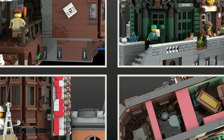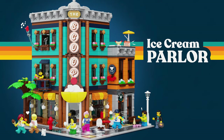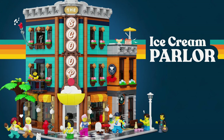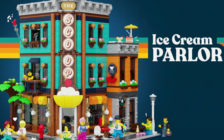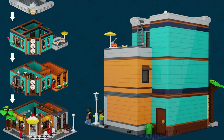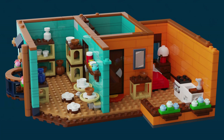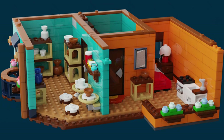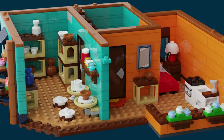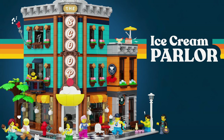Another model that could work for this alternative format is the Ice Cream Parlor. Unfortunately it comes on a 32x32 base plate, so it would not work for Series 6 — but this is a Series 5 design, so it could still happen. The design could be easily changed into a smaller standard: a smaller base plate with smaller sidewalks and a detached building. The designer could also do a cityscape, maybe including a plaza separate from the building to create a focal point. So this model could easily transition to a new non-modular format.